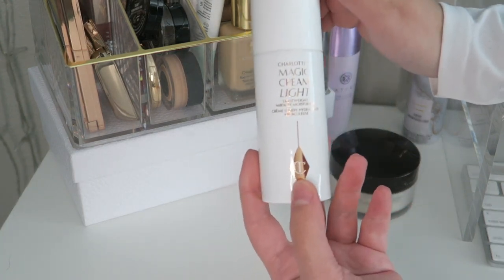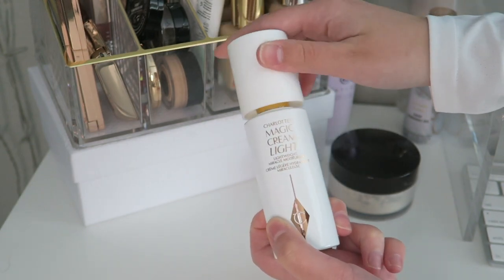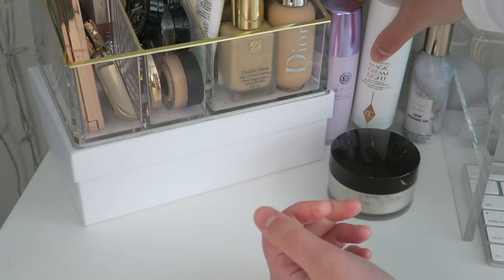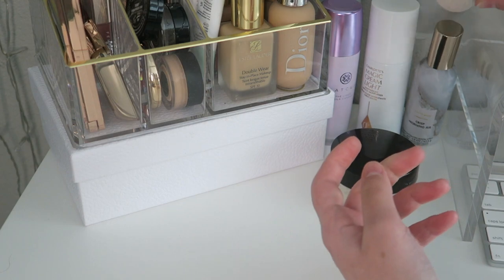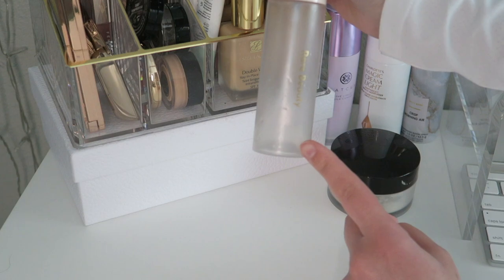Then we have the Charlotte Tilbury Magic Cream Light — this is my current moisturizer that I use when I apply makeup. And here in the back I have this almost-empty setting spray — there's not enough left to spray anymore.